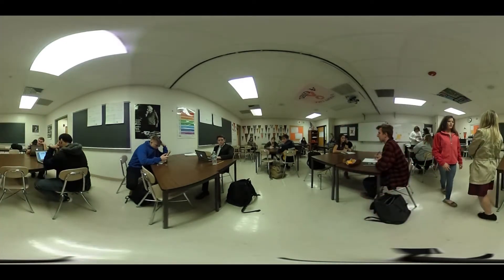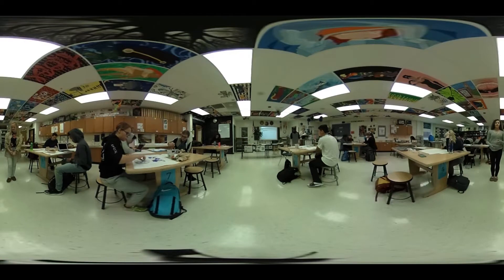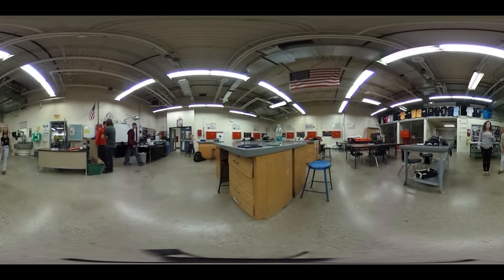This is Mrs. K's Math Room. Here's Ms. Smith's class. Our art rooms burst with color and creativity. The shops are abuzz with work, building, and more.